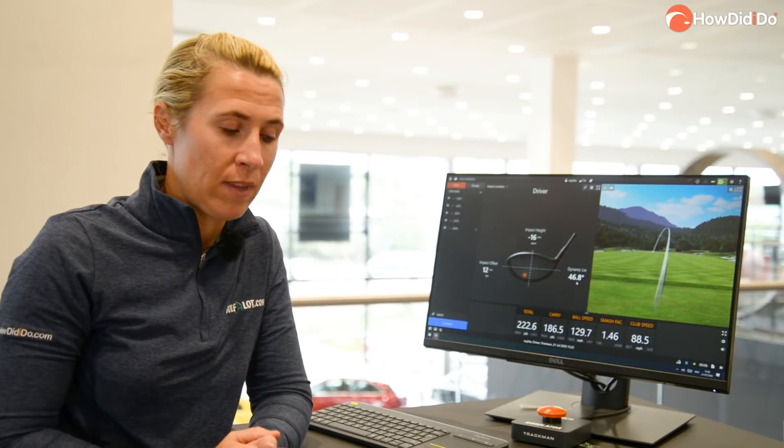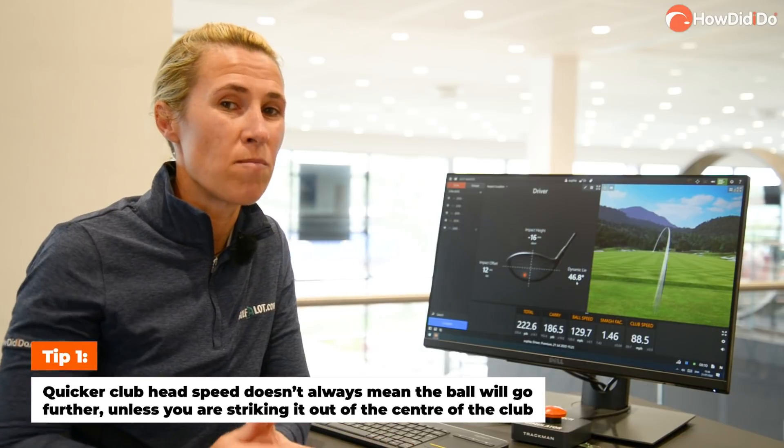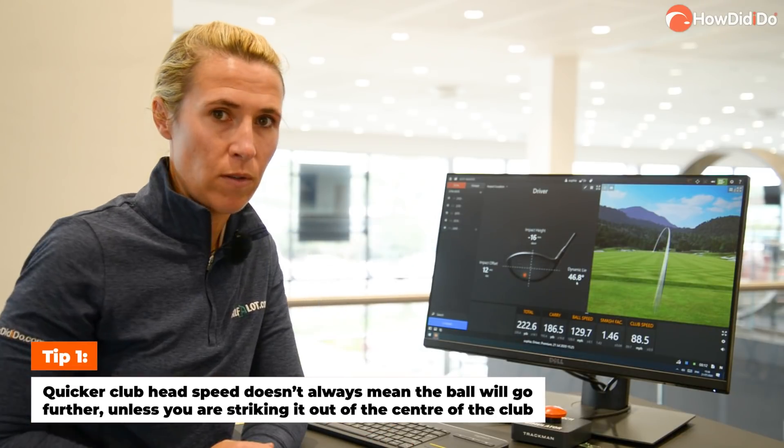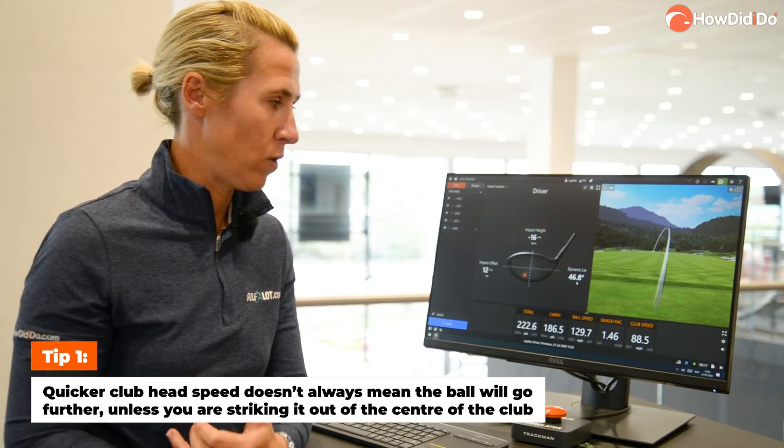Let's have a look at the data. First of all, I want to say club head speed was only two miles an hour difference between all these, so it wasn't that that was dictating what was happening to the golf ball and how far it was going.